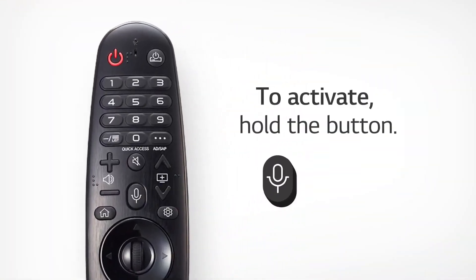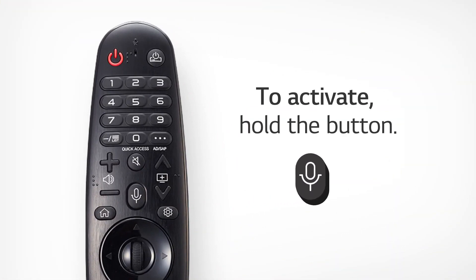To ask Google Assistant to help you out with LG TV, just hold the microphone button and say a command or ask a question.